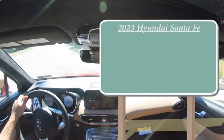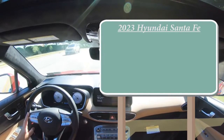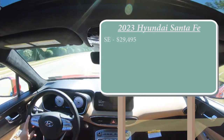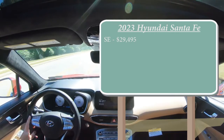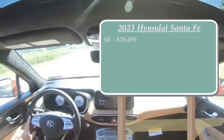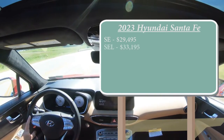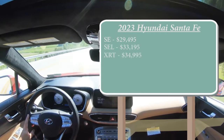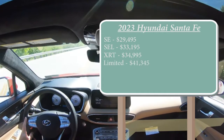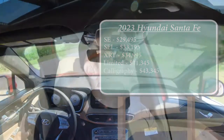Let's start with pricing. There are several different trim levels for the 2023 Santa Fe. The SE starts at $29,495 — a slight price bump of approximately $850 over the 2022 model year. The SEL starts at $33,195, the XRT at $34,995, the Limited at $41,345, and lastly the Calligraphy, which is the one we're in today, starting at $43,345.